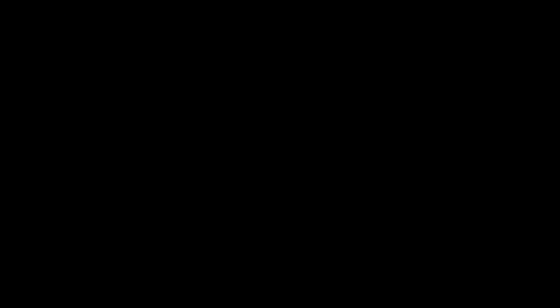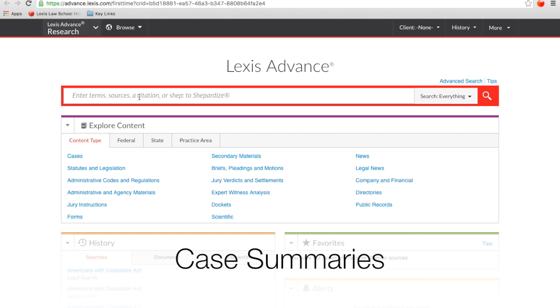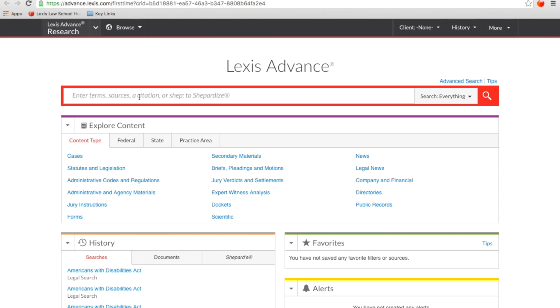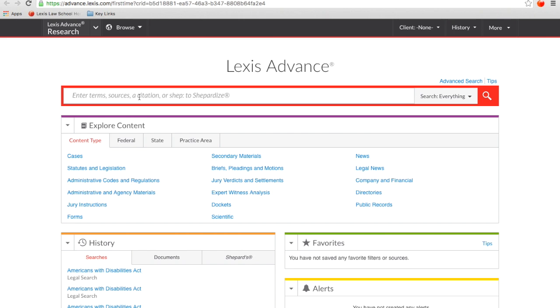Once you've got Lexis Advance up on your screen, you've got a search bar very much like Google. There are going to be trainings later in the term that go into more detail about how to use Lexis Advance. For right now, I just wanted you to see the page itself and know that you can look up cases — our cases have summaries of what happened, so when you're reading a case in class you can look it up on Lexis and get a summary to help you better understand what's going on. Additionally, at Lexis we try to make research fun and engaging — we give you rewards points for doing research and attending our trainings, which you can use to get Amazon gift cards to help defray the cost of law school a little bit.